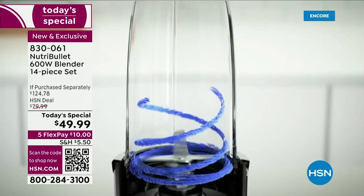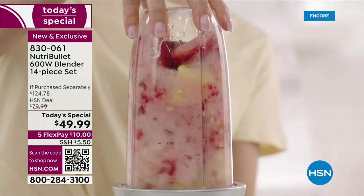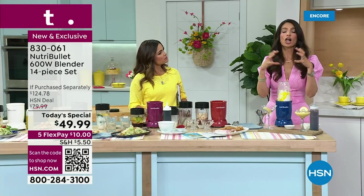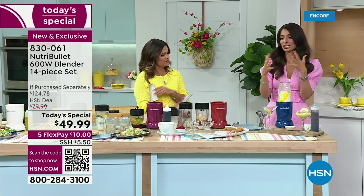Our patented technology — that cyclonic action — means you can put frozen fruits, ice, vegetables, hard things — all of that. That power is going to transform it into these silky, delicious smoothie snacks.